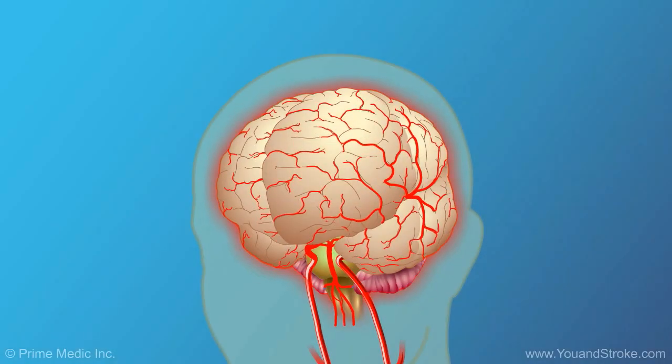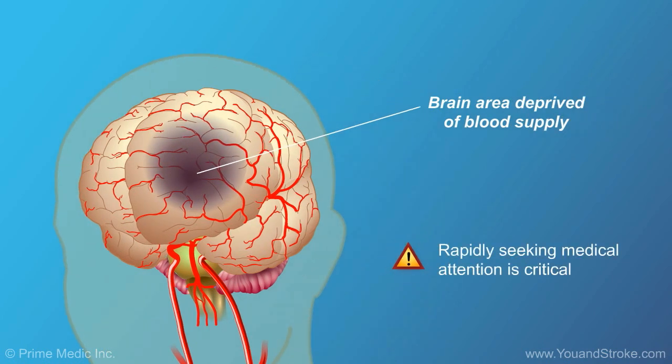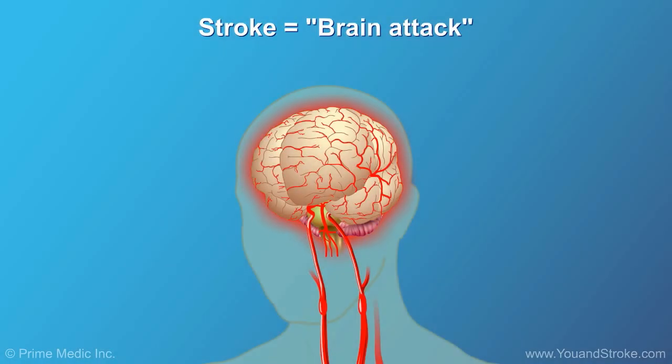When a stroke happens, some of the brain tissue dies. How much brain tissue is affected depends on how severe the stroke is. Rapidly seeking medical attention is critical. A stroke is sometimes called a brain attack, which, like a heart attack, is always a medical emergency.